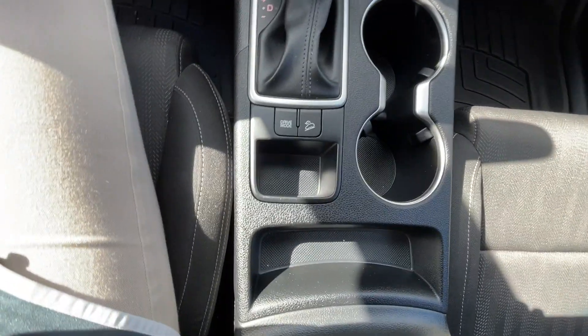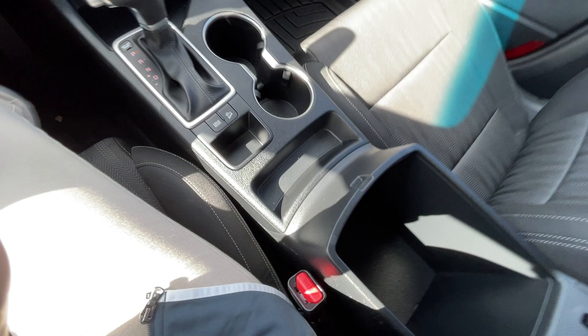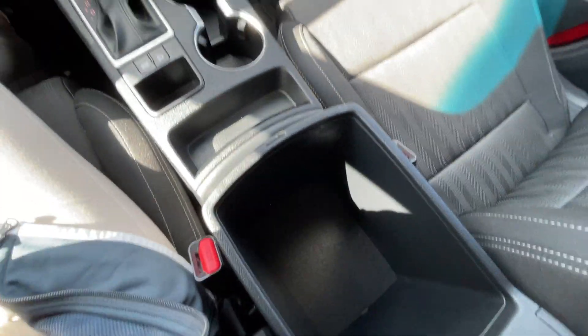It's a great car. Got plenty of little pockets up front for any loose odds and ends, and a big center console.